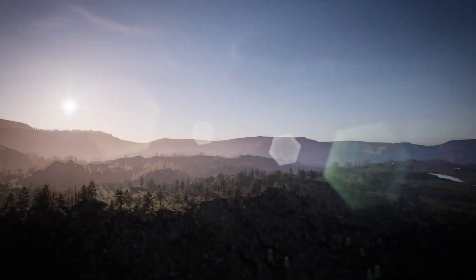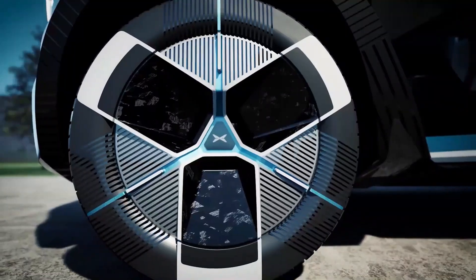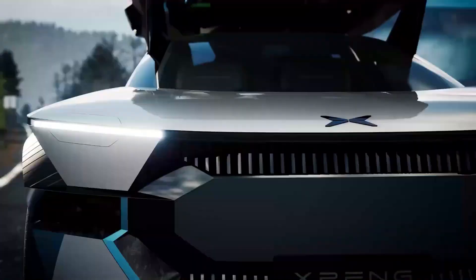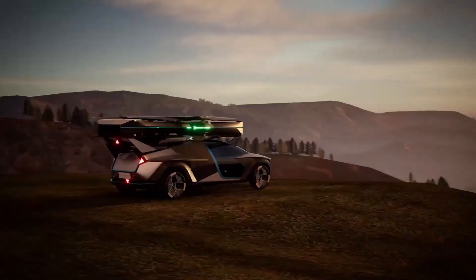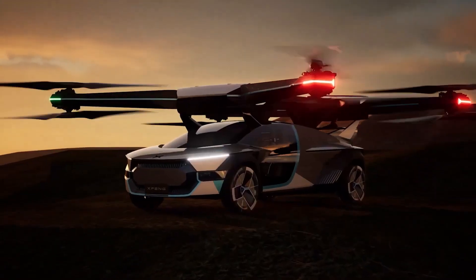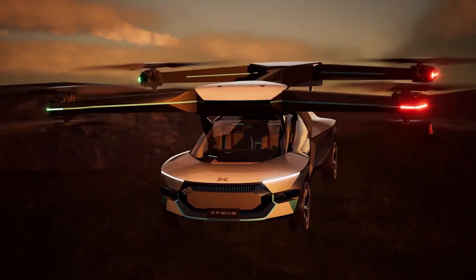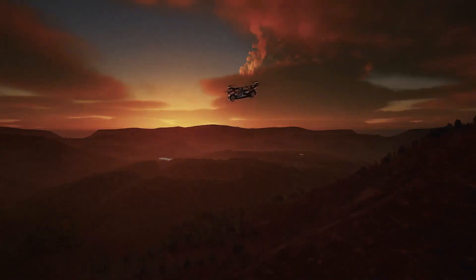Its dispersed electric propulsion system meets safety standards for single-point failure, ensuring a reliable and safe flying experience. With a 270-degree panoramic view from its two-seater cockpit, the Xpeng AeroHT Voyager X2, launching in 2024 with a starting price of $26,000, promises an exceptional flight experience.